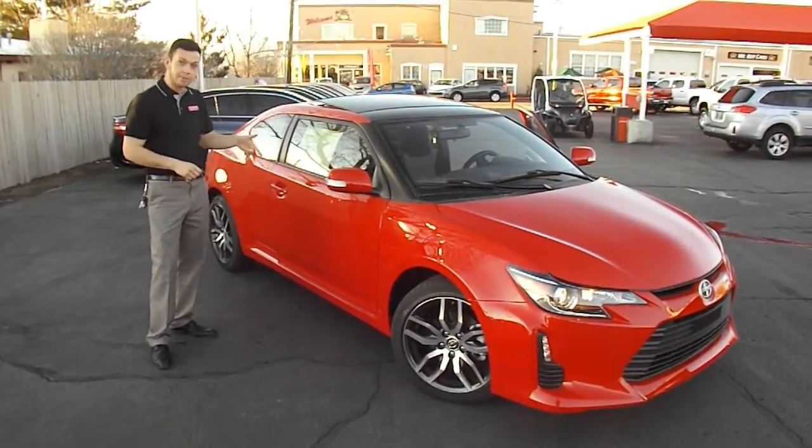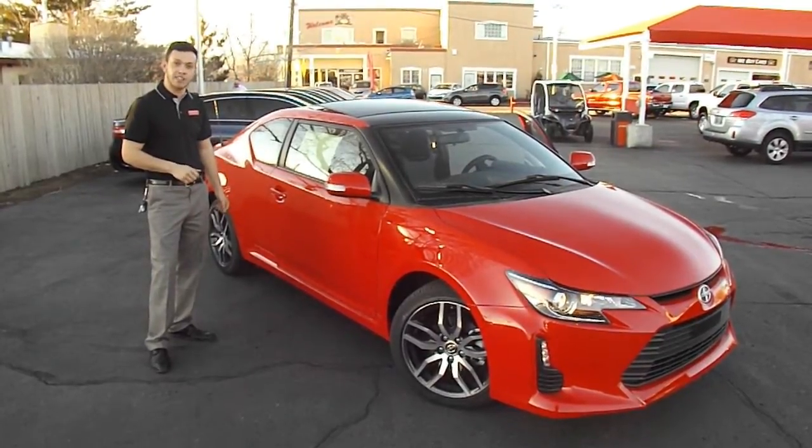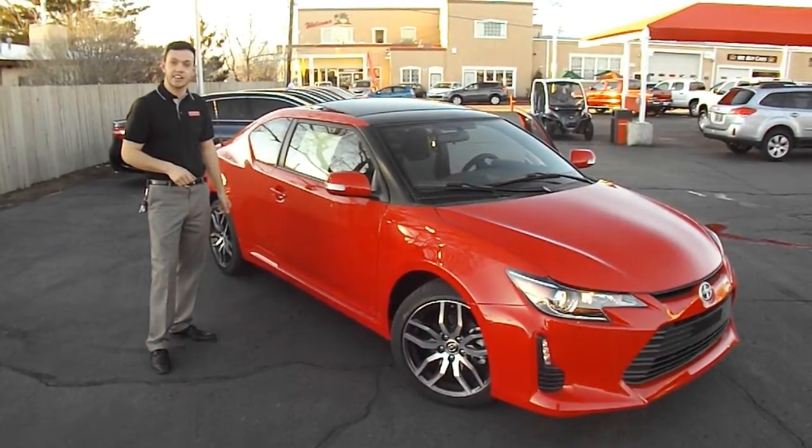What's absolutely special on this vehicle is the TRD exhaust that was put on factory, so you don't have to go out and spend any extra money putting that nice exhaust on this vehicle.